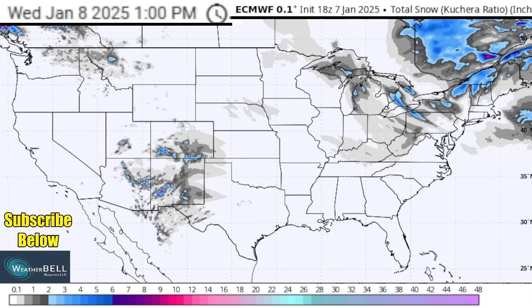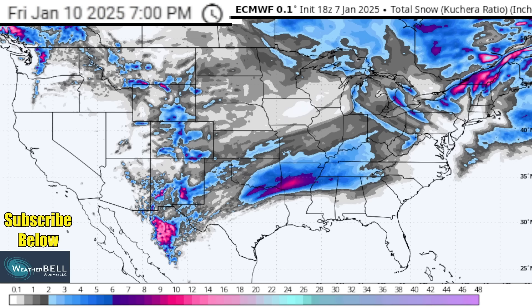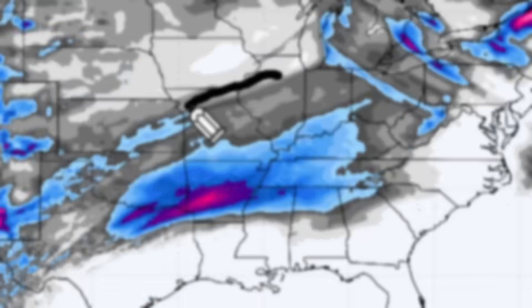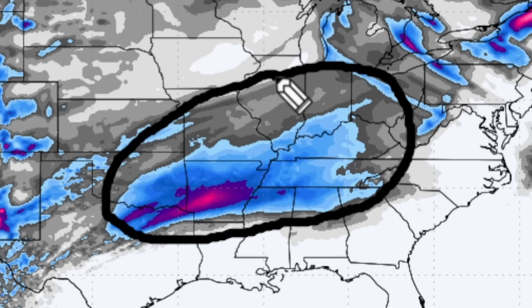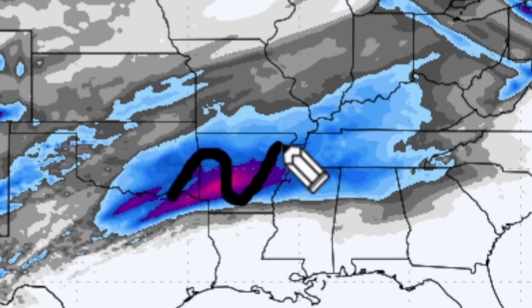Now I want to briefly overview the European model and what it's showing for those same snowfall total increments. Starting with the snow by the time we go through our Friday evening using this guidance, you can see overall it lines up pretty similarly with the GFS, showing this general zone getting some of the heaviest snowfall by this point in time. One difference is that the European model definitely includes less of Missouri, Illinois, Indiana, and parts of Ohio getting heavier snow totals — more like only a dusting to a couple of inches in these zones, as opposed to 3 or 4 plus like the GFS was showing. Then coming down into a place like Arkansas, one similarity between these two pieces of guidance is that it shows this general zone getting that heaviest stripe of snow that could even exceed 8 inches in a few spots — certainly something we're going to have to track.